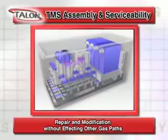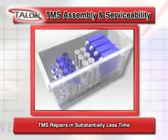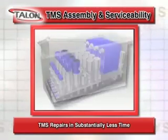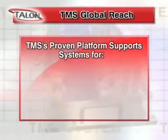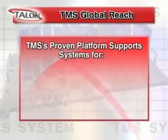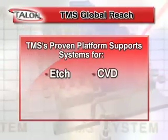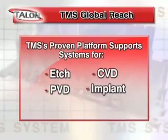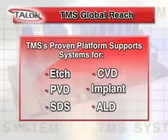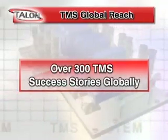A stick can be repaired, replaced or modified without breaking the seal integrity of other sticks in the panel. The TMS system can be repaired, rebuilt or modified in place in substantially less time than other systems on the market. TMS is a proven platform, industry ready and currently globally supporting systems and processes for etch, CVD, DVD, implant, SDS and ALD — with over 300 success stories in the field today.